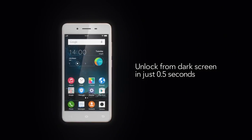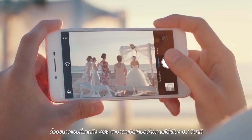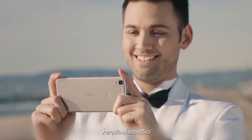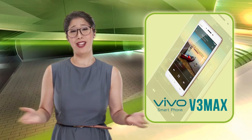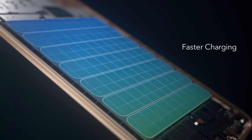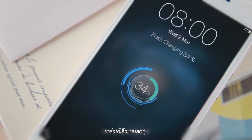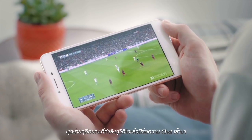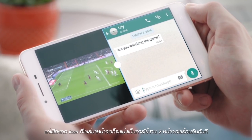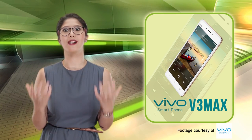It unlocks in 0.5 seconds from standby, waking up straight into an app. Its camera activates in 0.7 seconds and focuses in just 0.2. Dad will never miss a shot and they'll all be awesome. Low battery? With just five minutes of charging, dad can enjoy two hours of music. Smart split too — dad is never going to miss a game when he can check messages and watch at the same time.